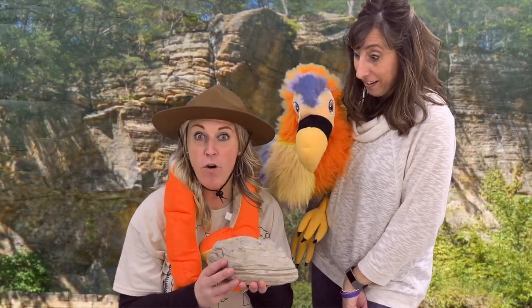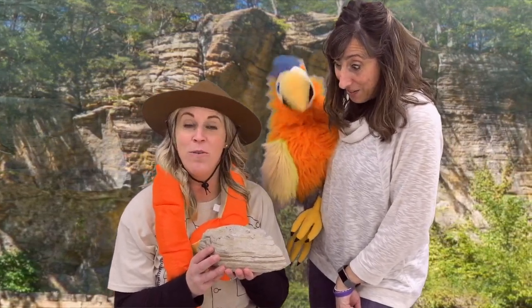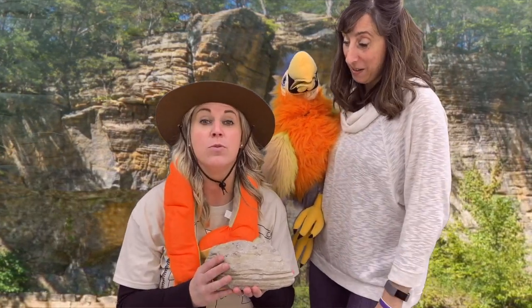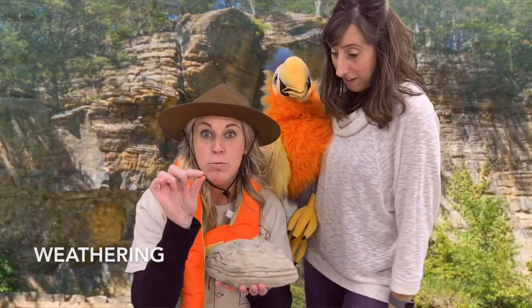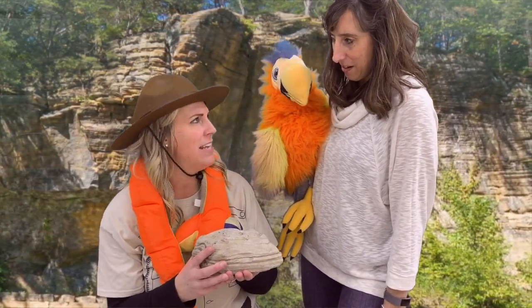Four processes — you got it, four! Squeakers, would you like to hear about the first one? Yes, we both do. Lucy, here we go. The first step is weathering. What happens to this rock is it weathers into small bits of rocks called sediment. Now Lucy, what do you think sediment might be?